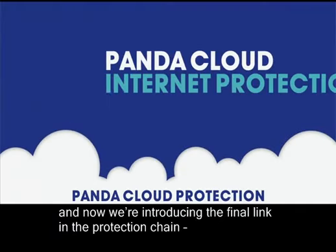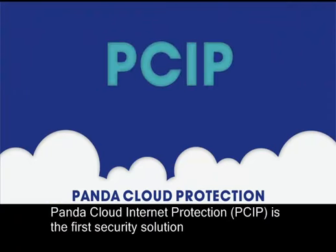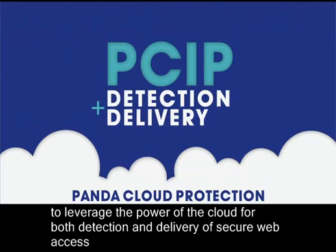And now, we're introducing the final link in the protection chain: Panda Cloud Internet Protection. Panda Cloud Internet Protection, PSIP, is the first security solution to leverage the power of the cloud for both detection and delivery of secure web access.